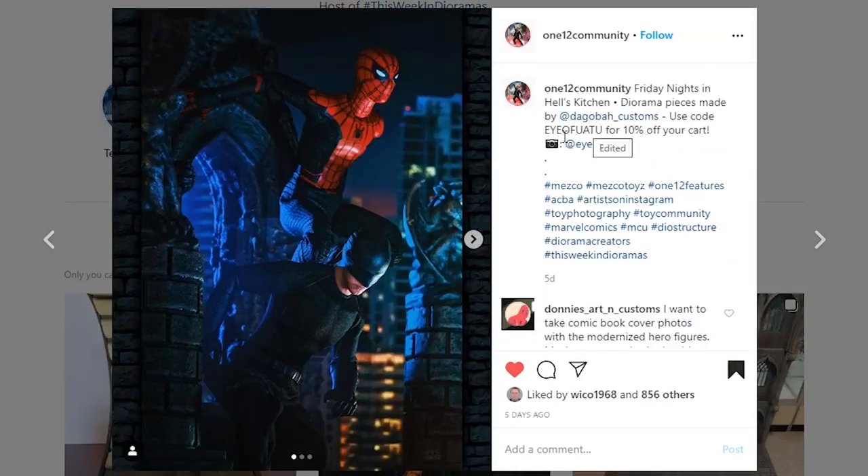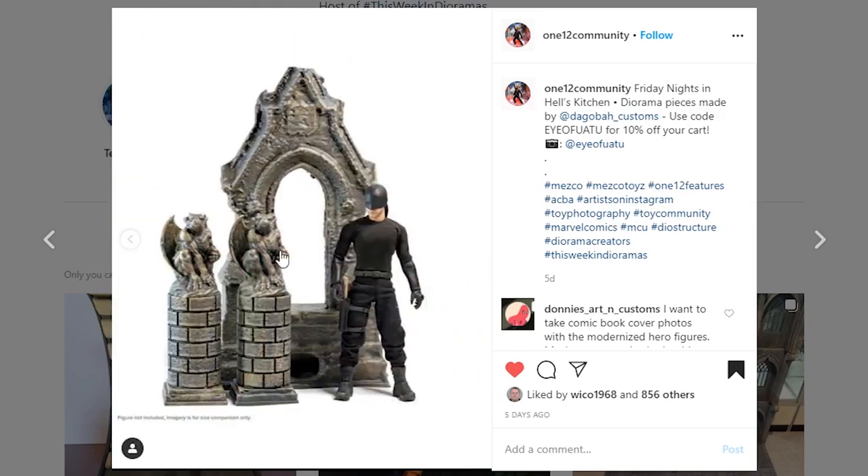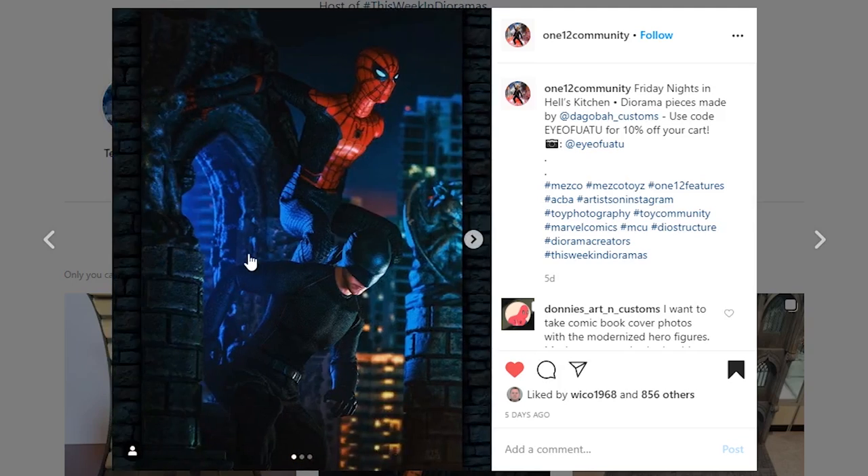This one's coming from 1/12 Community, and the diorama is made by Dagobah Customs — we already talked about them. I really like this diorama piece and the picture taken by 1/12 Community. If you go to Dagobah Customs, they've got a code for 10% off your cart — go check that out. Look at this diorama — just a small little diorama with a background thrown in and it looks super cool. Go check out 1/12 Community for more info on how you might be able to pick something like this up.